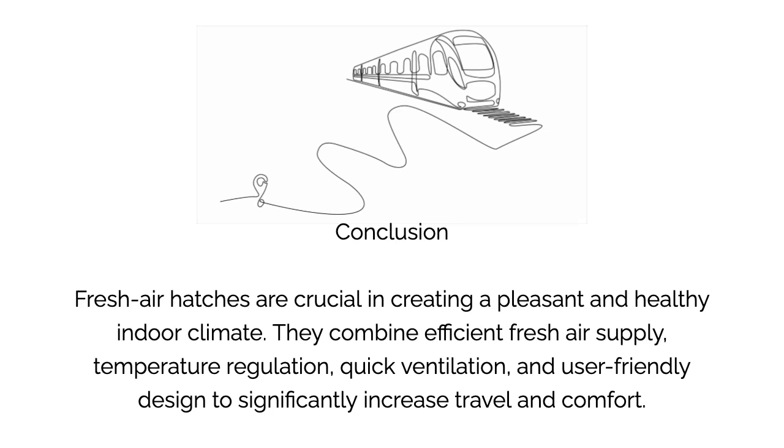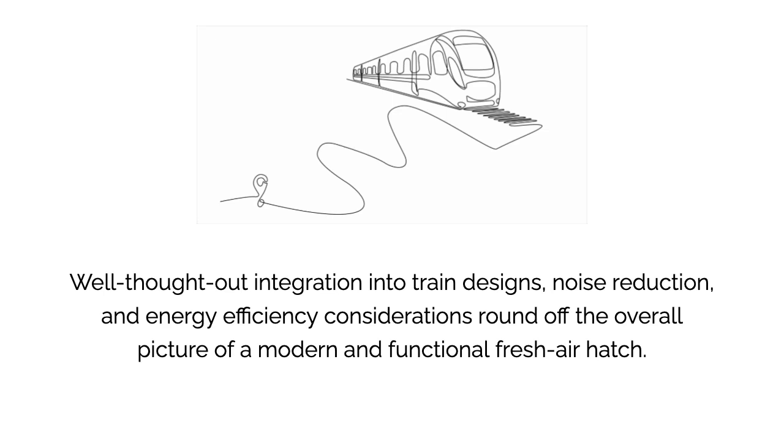Fresh air hatches are crucial in creating a pleasant and healthy indoor climate. They combine efficient fresh air supply, temperature regulation, quick ventilation, and user-friendly design to significantly increase travel comfort. Well thought-out integration into train designs, noise reduction, and energy efficiency considerations round off the overall picture of a modern and functional fresh air hatch.